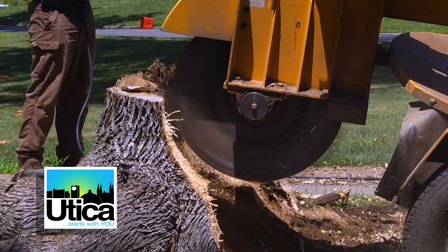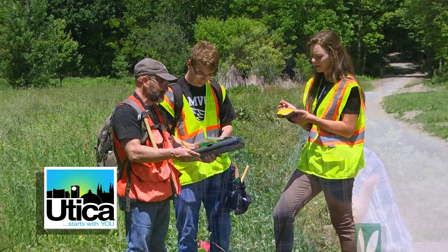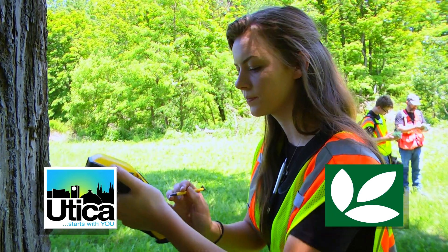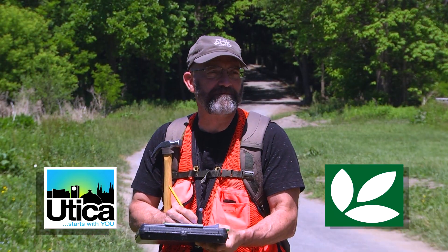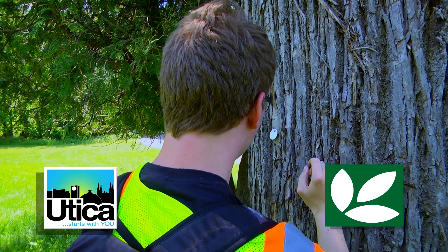Having the tree inventory is a great tool for us to have in our toolbox. It's something that has to be continuously updated and we're doing that through additional grants with New York State DEC. We're also working with Mohawk Valley Community College, who submitted for a tree grant and are utilizing their students to do some of this work, as well as with the Central New York Conservancy and their on-staff arborists.